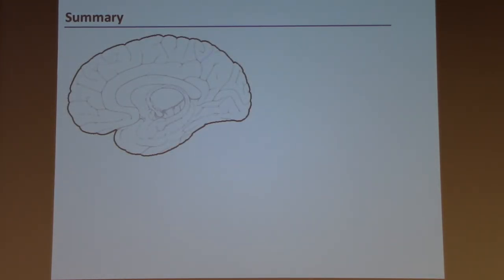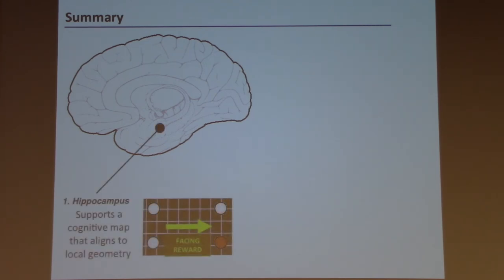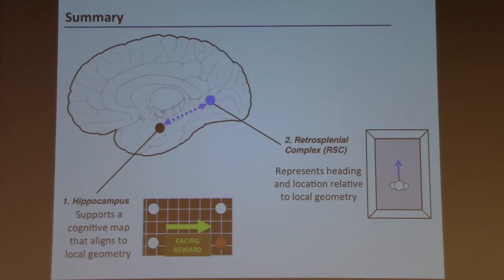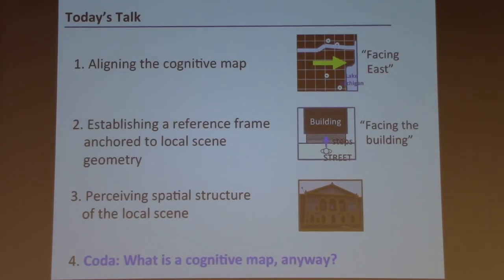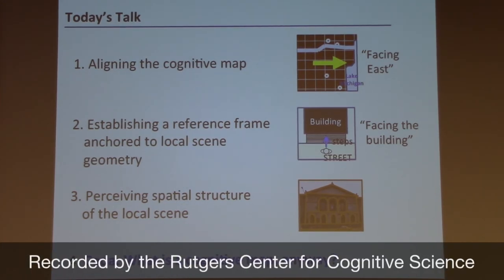To summarize: I've shown you that cognitive maps, supported by place cells, are anchored to local geometry during spatial reorientation. I showed that the retrosplenial region codes heading relative to local geometry. And I showed that the occipital place area extracts spatial features of the local scene — specifically navigational affordances — which might provide the perceptual input to the system. This is only part of the story, but it shows we can begin to map out the circuit for spatial reorientation. I was going to discuss what a cognitive map is anyway, but I'll leave that for discussion. Thank you very much.